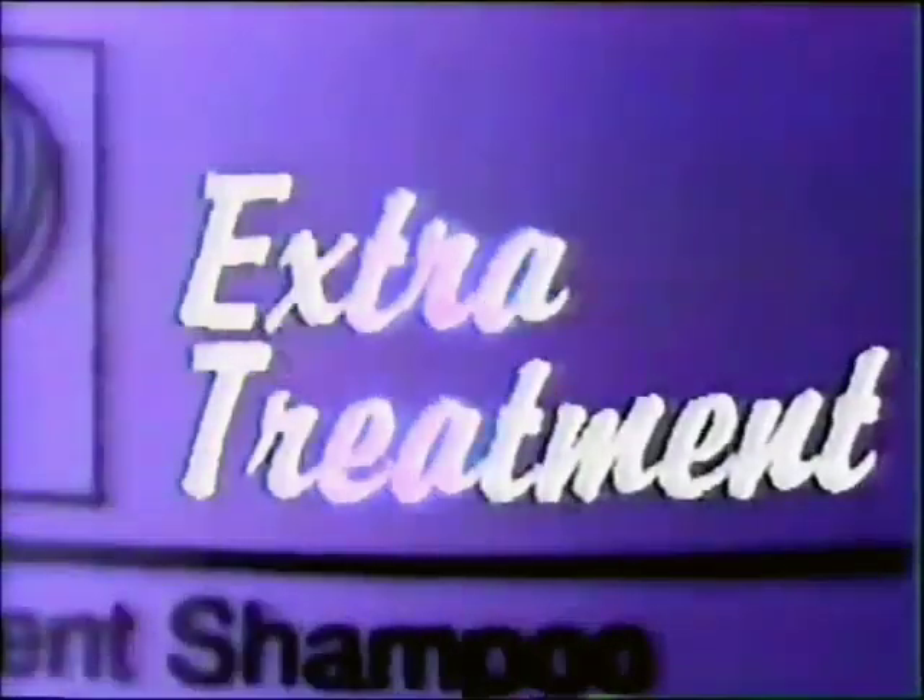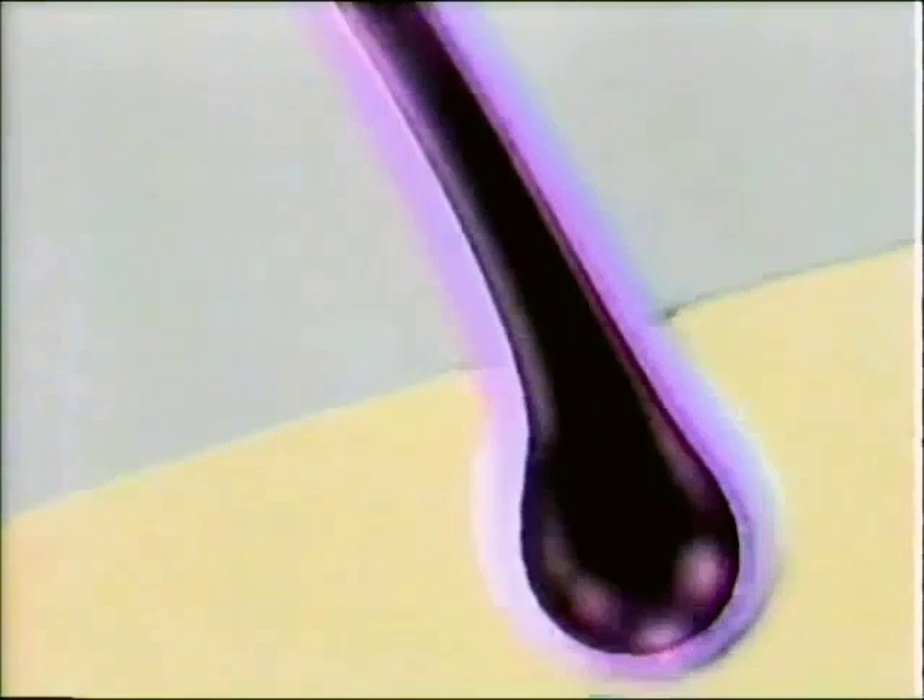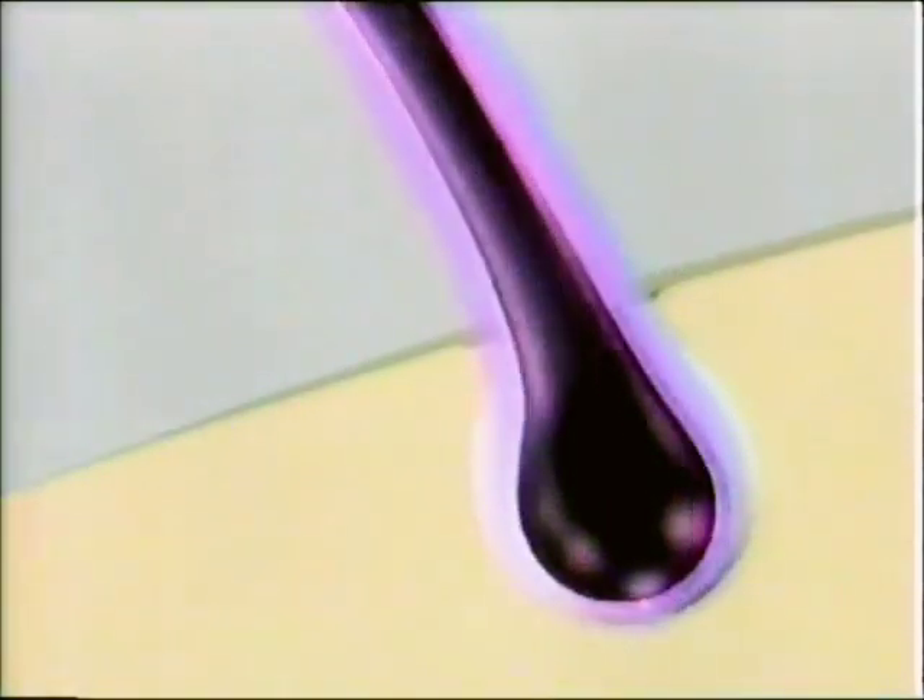Then I discovered extra protection. Introducing new Pantene Pro-V Extra Treatment Shampoo. Its protective conditioners not only find and treat damaged portions of hair, but also leave an extra protective shield that prevents further damage. Plus, it has Pro-Vitamin B5 that penetrates hair from root to tip, leaving hair healthier, shinier.